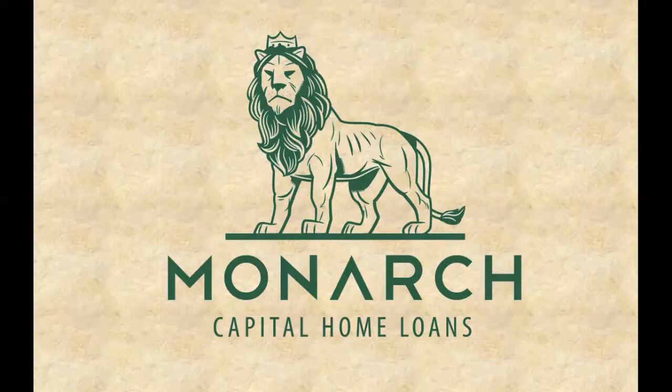I hope that was helpful and that you were able to learn something about fixed rate mortgages and amortization. This is Ryan Weston from Monarch Capital Home Loans.